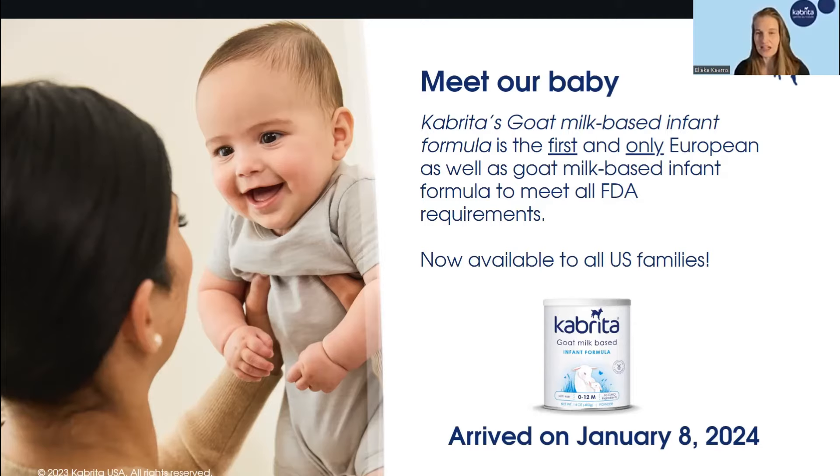I know that goat milk-based infant formulas are new to the American market, so you very well might have a lot of questions and curiosities. Our goal for today is to give you all of the information to properly educate yourself, your family, and your communities. Our baby arrived on January 8th, just at the very beginning of this year.